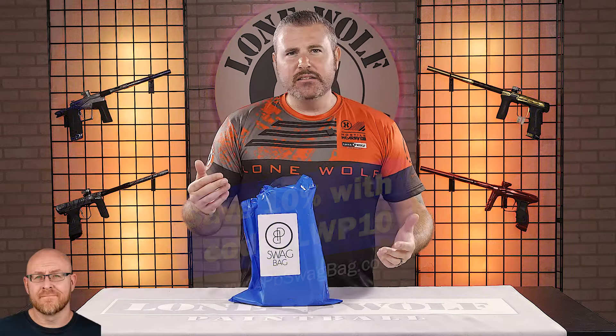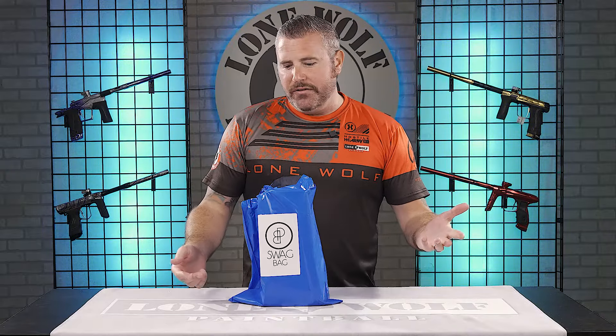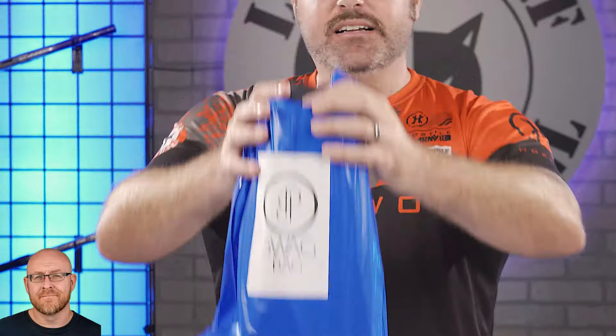Or don't pay full price — do whatever you want. But don't forget, it's pbswagbag.com and we do have the discount code, so you guys better use it: LWP10 at checkout. These bad boys, every month you get one sent to your house or your work, $39.95 — but use our discount code, save yourself some money. I'm just glad the blue bag's back because we had a different color bag last month.